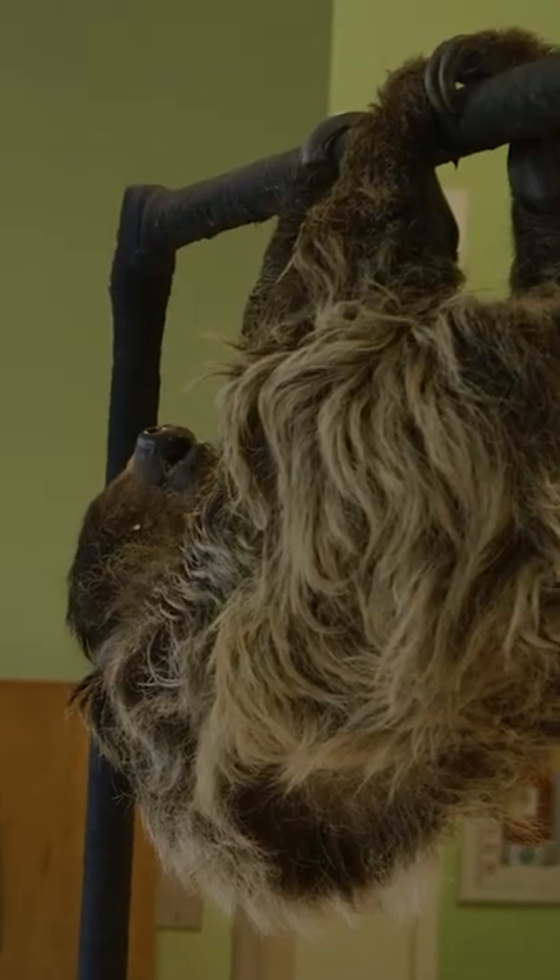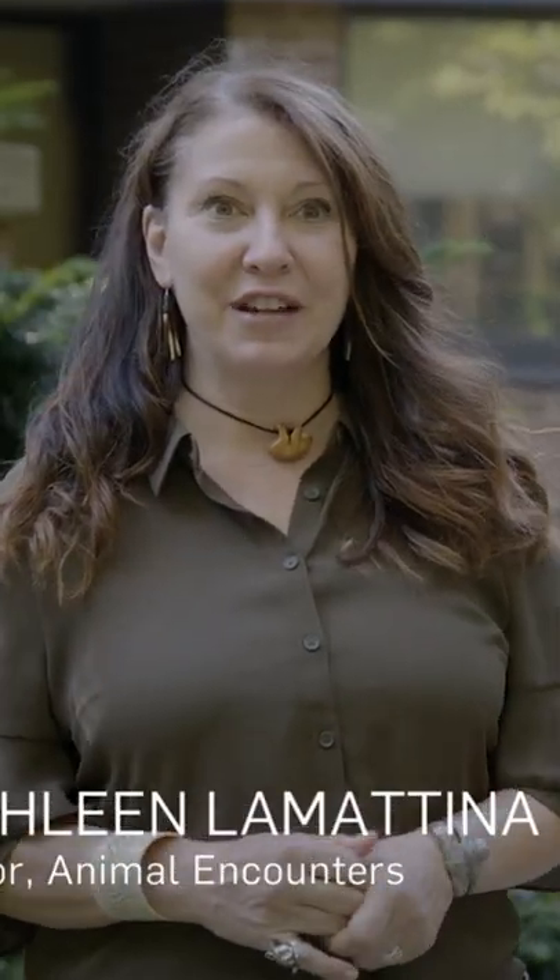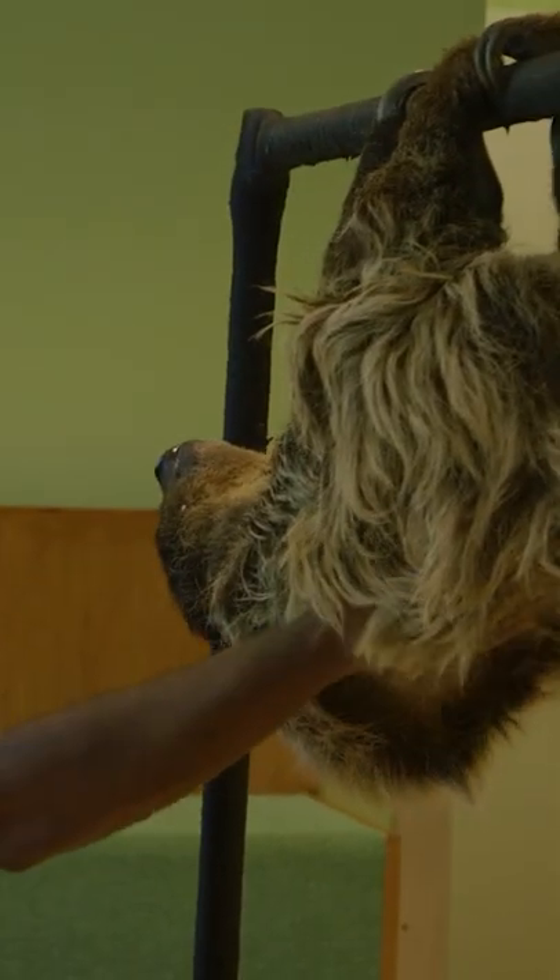She's so nice about that. If you guys want to come up, you can pet her. Our sloth encounters are one of the most popular encounters we have. They're going to pet her right on her back.